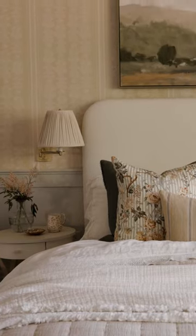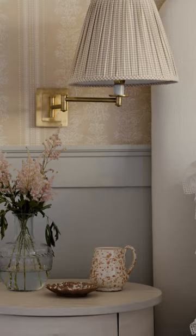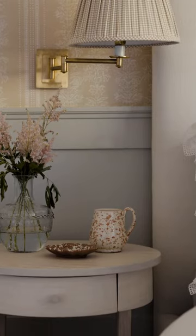I changed her lamp shades. They were just a basic white before and I found these pleated gingham shades that I fell in love with on Etsy. It's an easy swap to get a new look, but it's also an easy swap back.